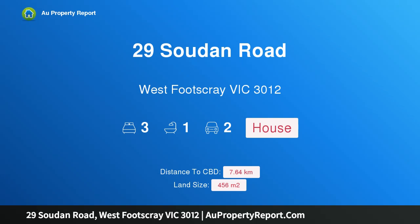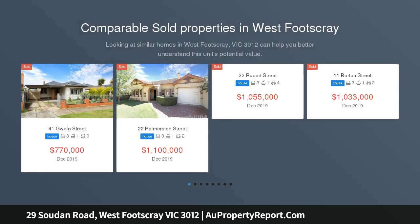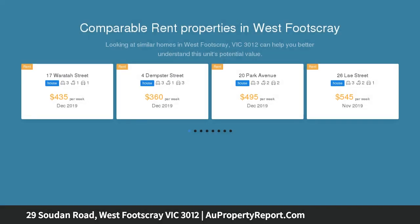Introducing 29 Sudan Road, West Footscray, Victoria 3012 — immediate style with future family excellence. In a tightly held West Footscray pocket renowned for its premier properties and enviable convenience, this distinctive 60s-era home